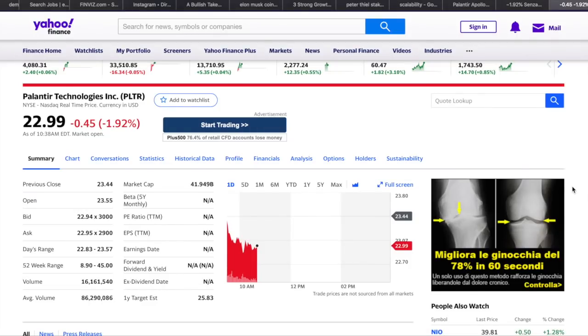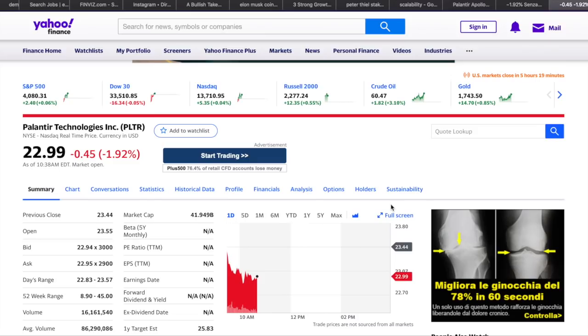Hello everyone, it's Davide here and welcome back to Learning Finance. In today's video I want to do an update on Palantir stock — Palantir Technologies, ticker symbol PLTR — which is a stock that I own. If you follow my channel you know that; I say it for transparency.